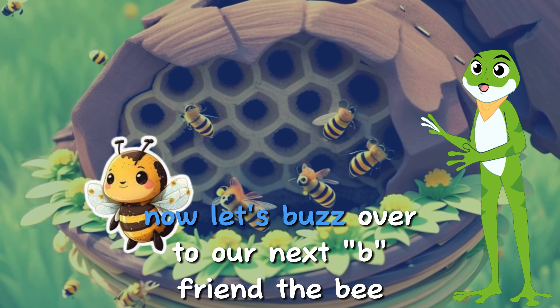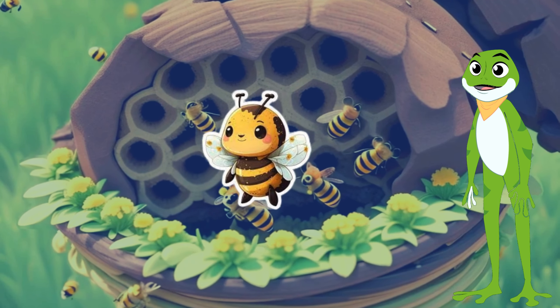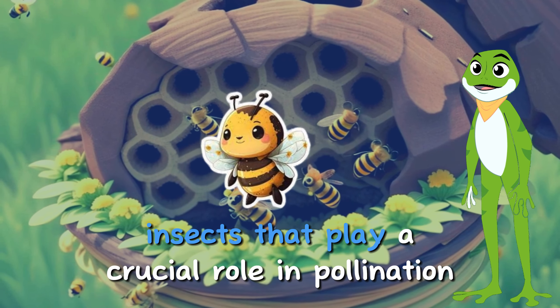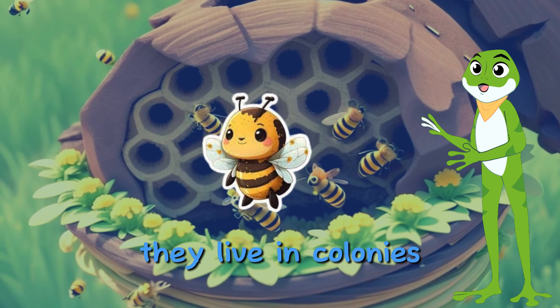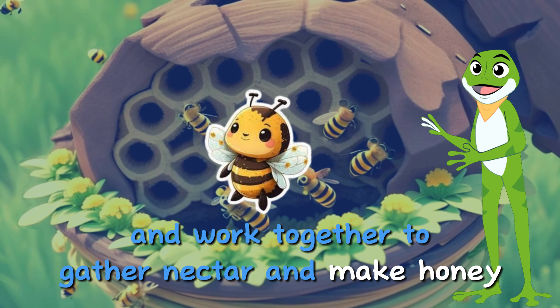Now, let's buzz over to our next friend, the bee! Bees are amazing insects that play a crucial role in pollination, helping flowers and plants grow. They live in colonies and work together to gather nectar and make honey.